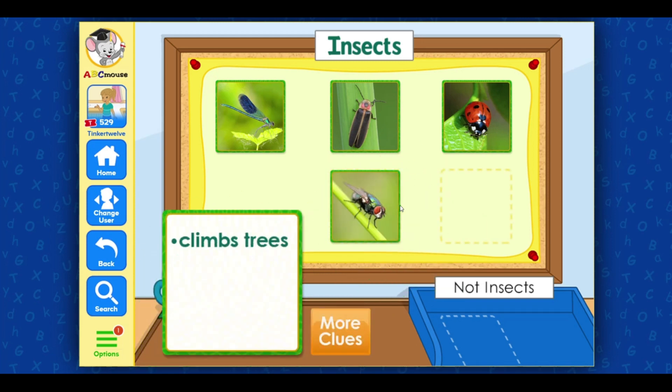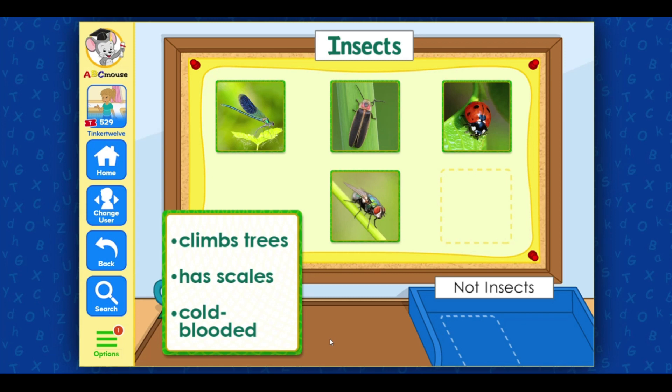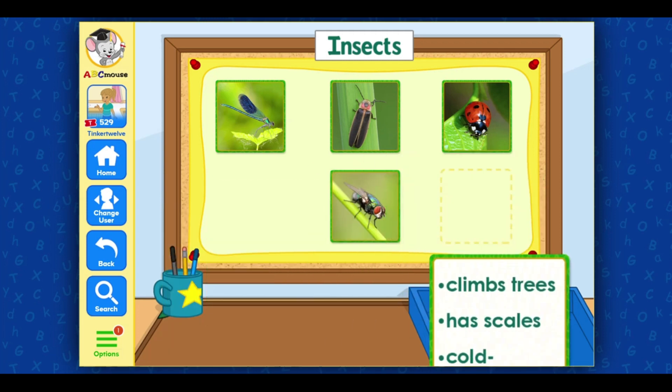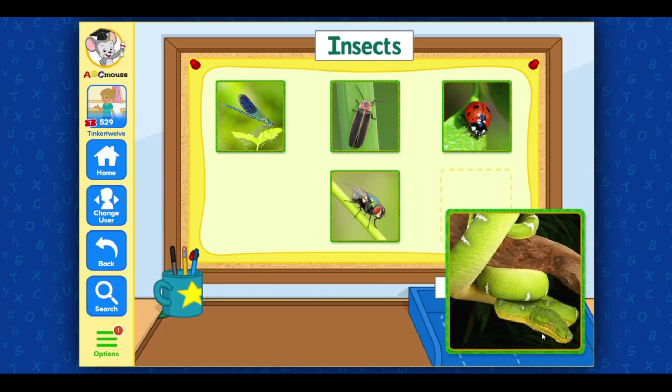This animal climbs trees. Good idea! Let's get another clue. This animal has scales. Good idea! Let's get another clue. This animal is cold-blooded. I know you can do this. This animal is a green boa constrictor. Boa constrictors are not insects — they're actually reptiles. Excellent!